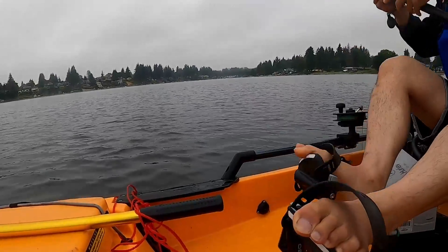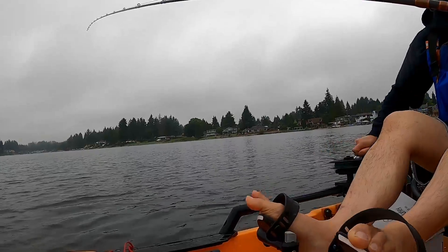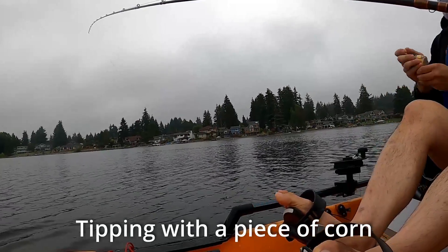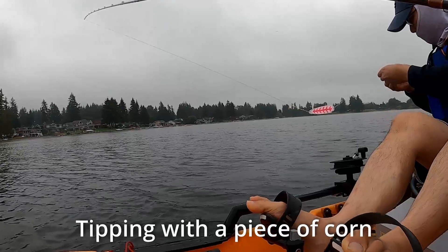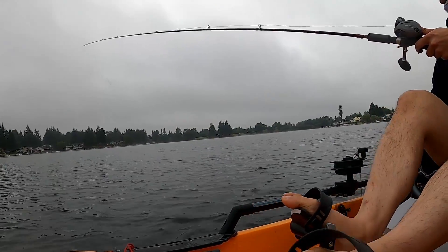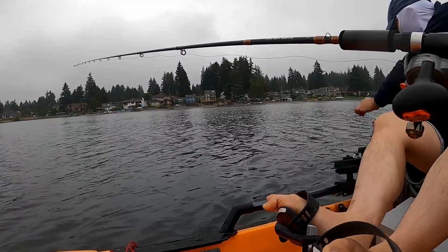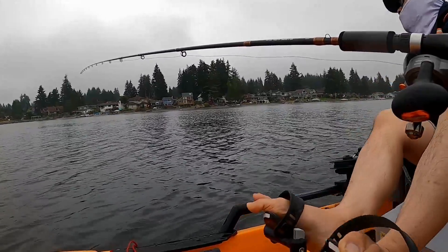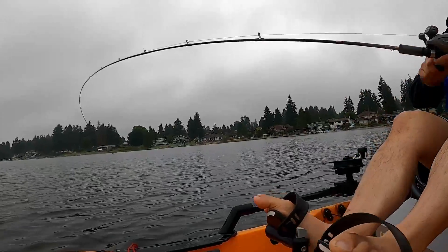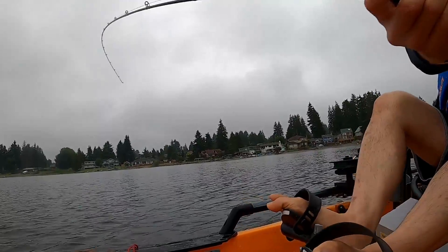Alright, let's get set up and get back out there. Setting the downrigger at 25 feet — that's the perfect range. About 13 feet back on the leader. Alright, one in the bowl.